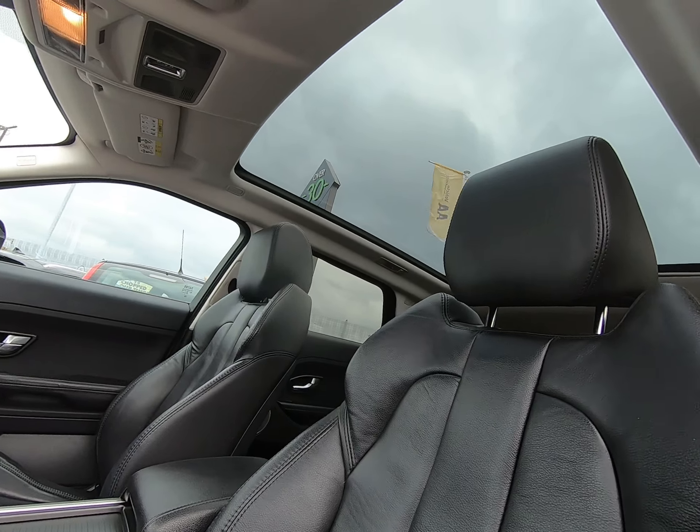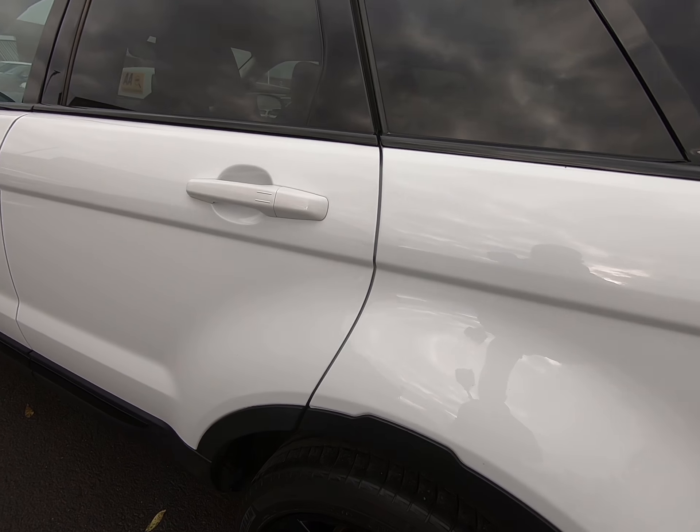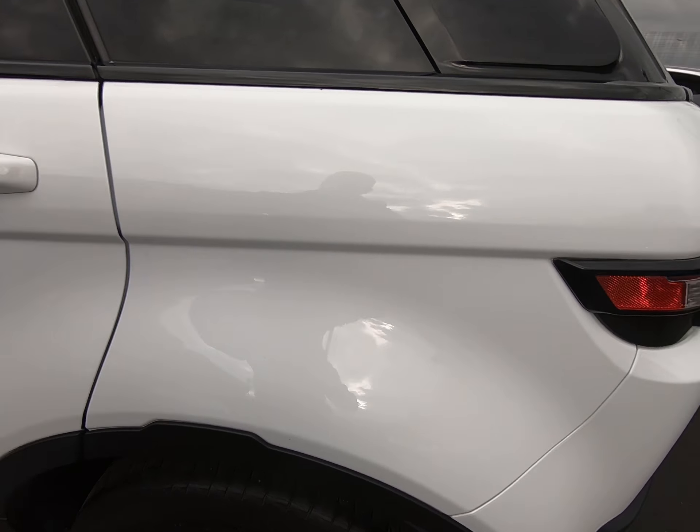It's got the full black leather interior and all the seats are in excellent condition. It's got the panoramic glass sunroof — a very nice optional extra.